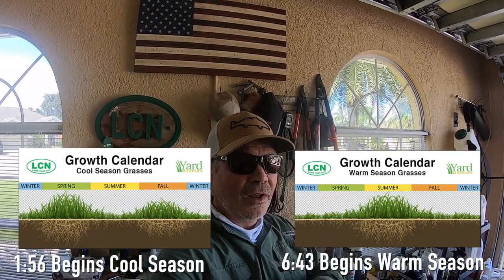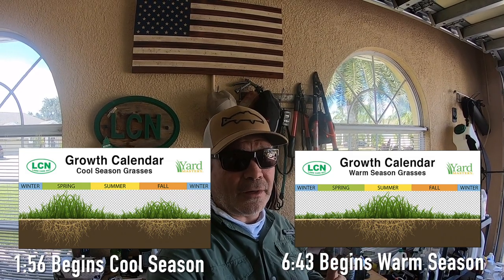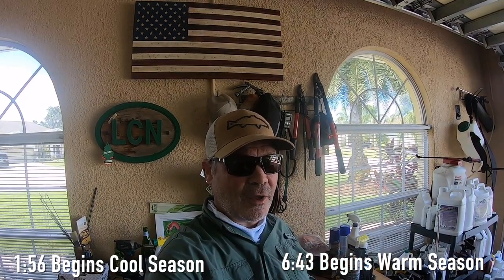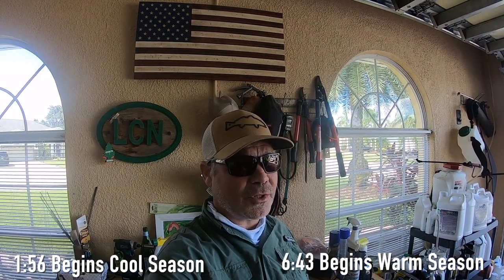I'm going to tell you exactly what you should be doing in your lawn right now as we're officially into fall and October is starting next week. I'm going to start with cool season friends and overlay some mowing video just to keep things interesting. I'll put timestamps here, here, and here, and I'm going to talk through these growth calendars because each of our grass types grows a little bit differently — cool season and warm season — so you can get right to the part that makes the most sense for you.